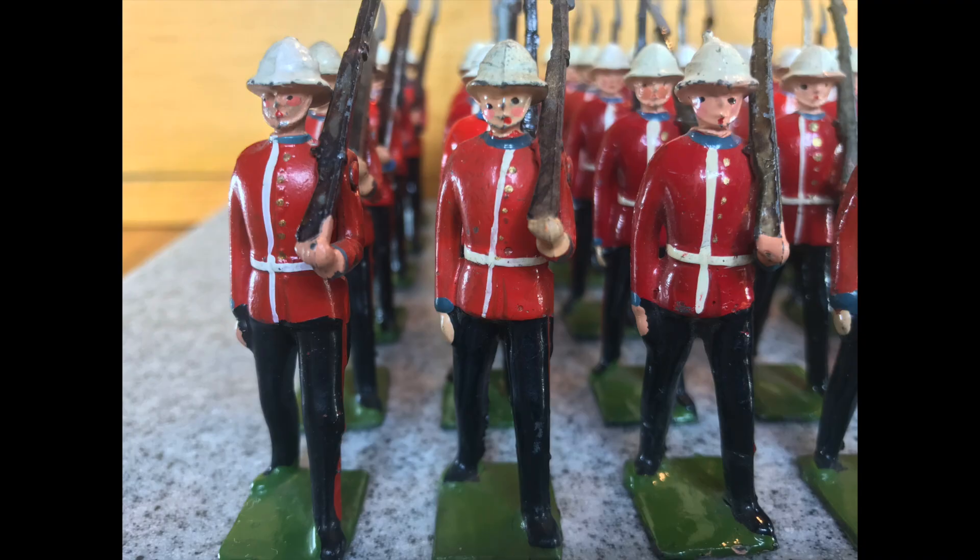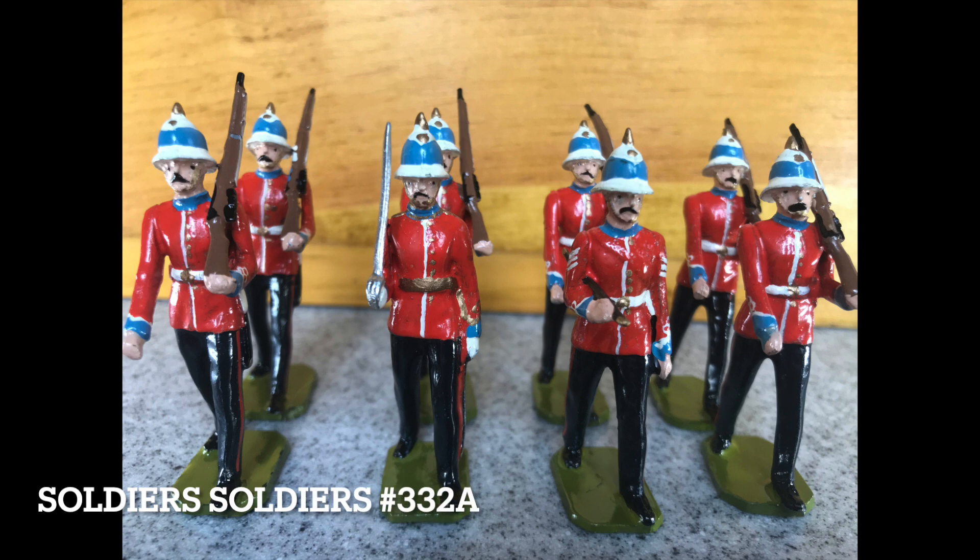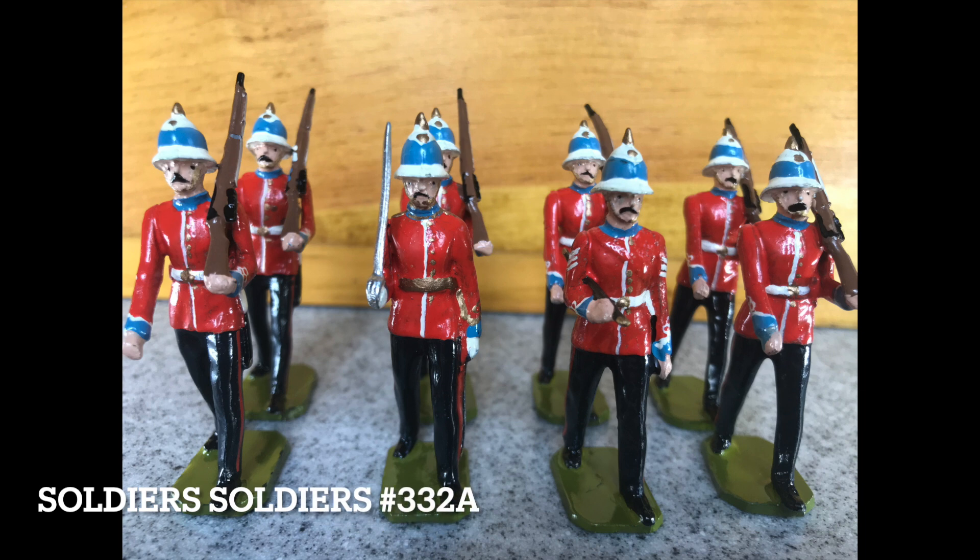If you are interested in the Britain's Princess Pats, they are not too difficult to find given their long production run. I was fortunate to purchase this set number 332A from the late John Tunstall of Soldier Soldiers.